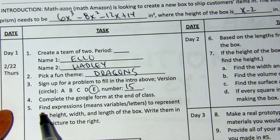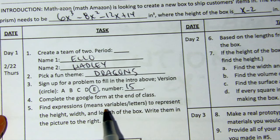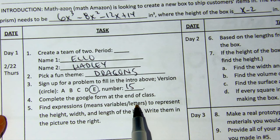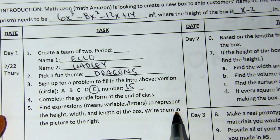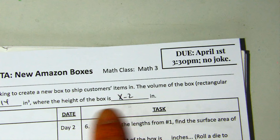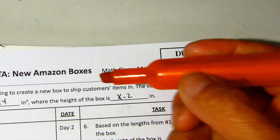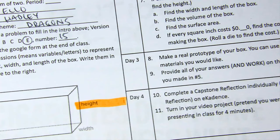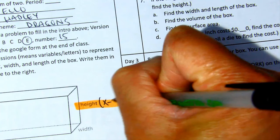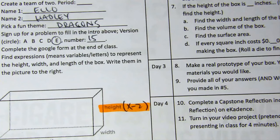Then you're going to find expressions — variables or letters to represent the height, width, and length of the box. Write them in the picture to the right. It says there's the height: x minus 2. So write x minus 2 for the height.